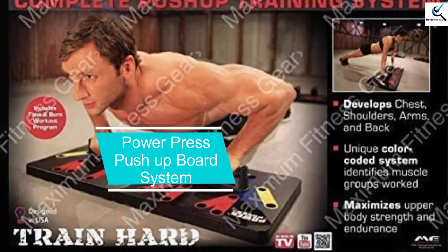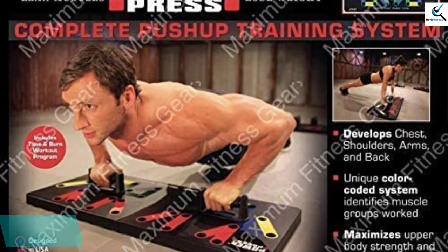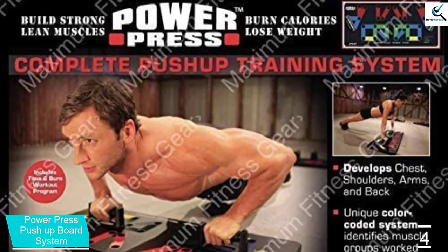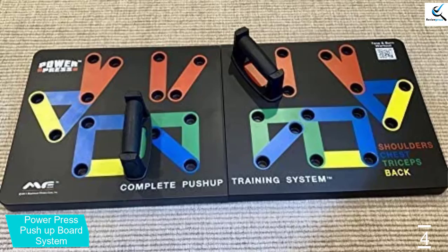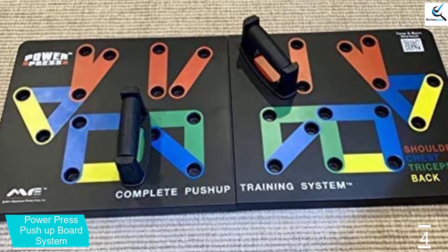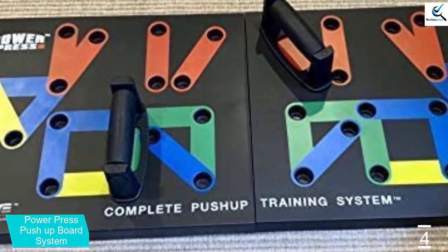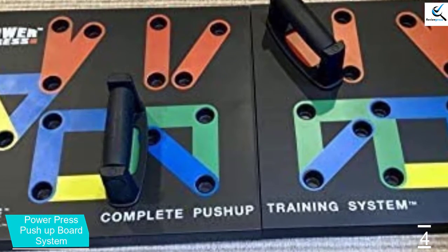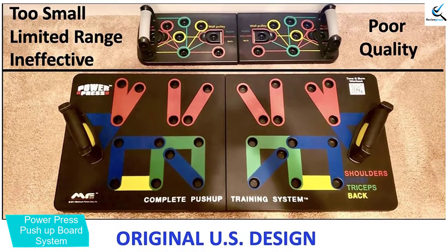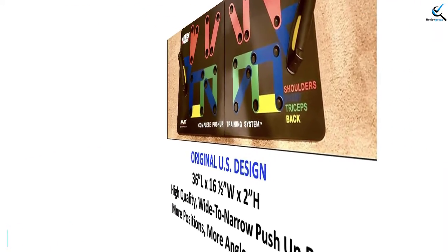Moving on at number 4, we have PowerPress Pushup Board System. The system will help you in developing the chest, shoulders, as well as biceps. The color-coded system helps you achieve your desired results within a short period of time. The premium and non-slip design make the system safe for the user. The handles have been oversized, which will offer your hands a good grip. You will also appreciate the fact that the system is very easy to assemble and store as well. The system comes with a bonus workout DVD so that you can get your desired results with ease.